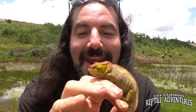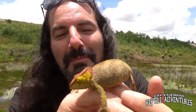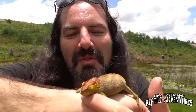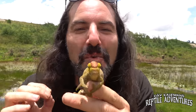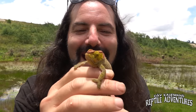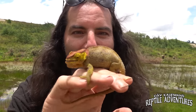Coming in at number four, have a look at this girl. This is an elephant ear chameleon. They've got these appendages on the back of their head, and they can flare those out when they're agitated — and that's exactly why these are called elephant ear chameleons. These are one of the strangest and most awesome chameleons you can find here in Madagascar. This happens to be a female, and she is very gravid right now.